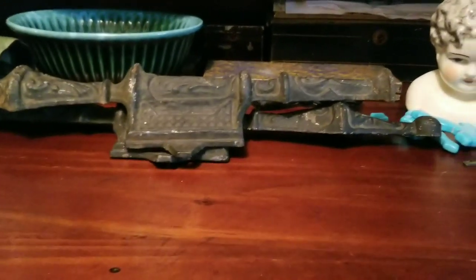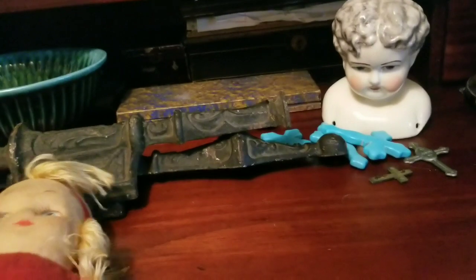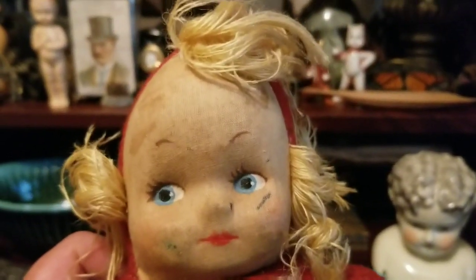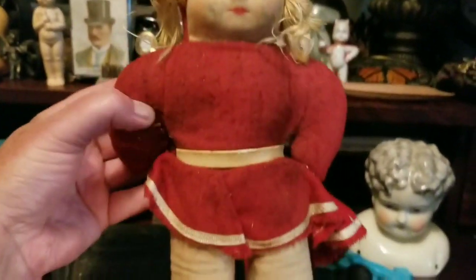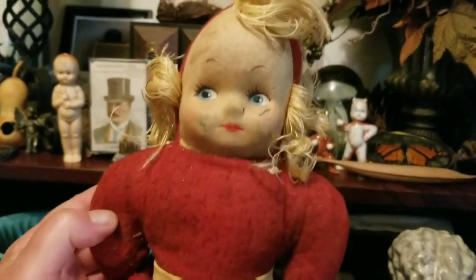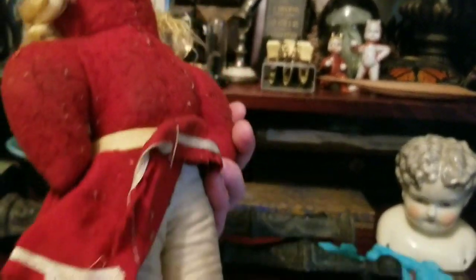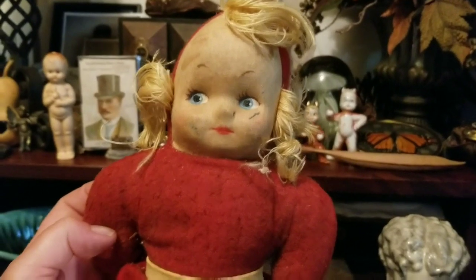The same lady I got that from just gave me this one. I don't know what the heck I'm going to do with it, but it's a funny looking doll. I really don't know anything about it or what I could do with it. But yeah, she just gave me this, so I got that.